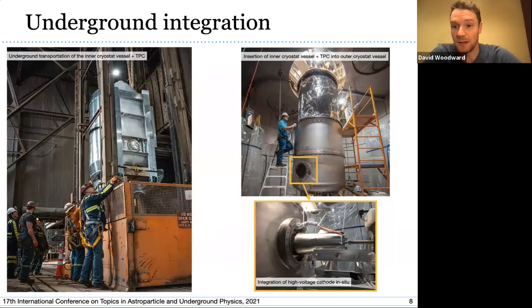Here are pictures of that transport activity. The size of the LZ inner vessel is basically determined by how big the shaft is to transport things underground. After integration underground, we lowered the inner cryostat vessel into the outer cryostat vessel. The final integration step on site was the attachment of the high-voltage feed-through, which allows us to apply high voltage to the cathode and establish our electric field.